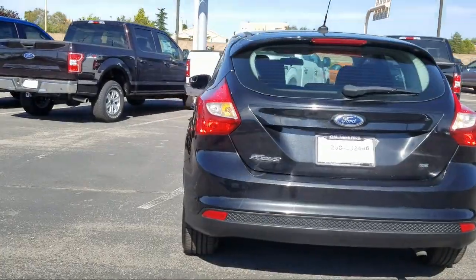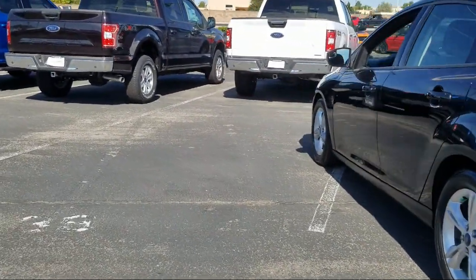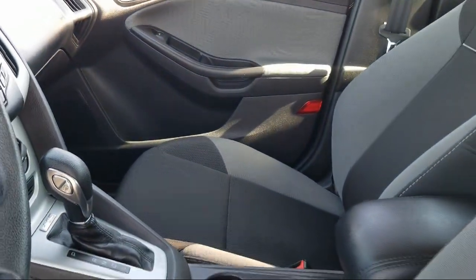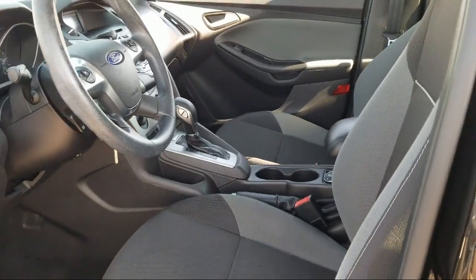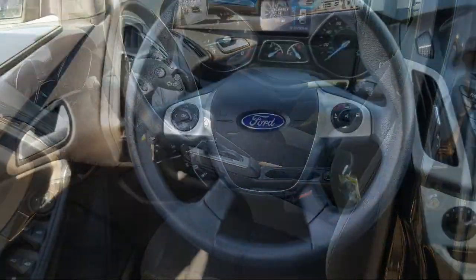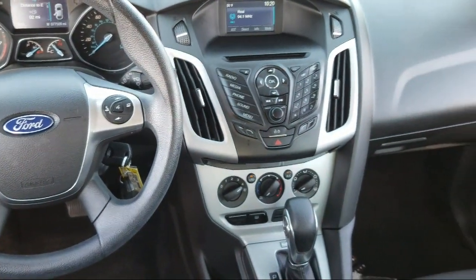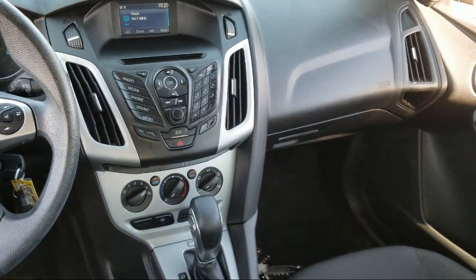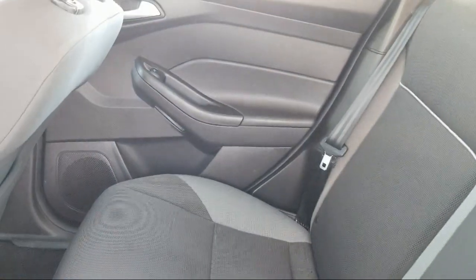Here at Don Chalmers Ford, every vehicle we offer at our dealership in Rio Rancho exceeds our strict standards for quality, reliability and performance. We have a friendly and accommodating staff eager to assist you, and our team of experts is ready to share all you need to know about our available car loans and lease options. Our shoppers feel at ease, worry-free, and extra satisfied with their purchase from us.